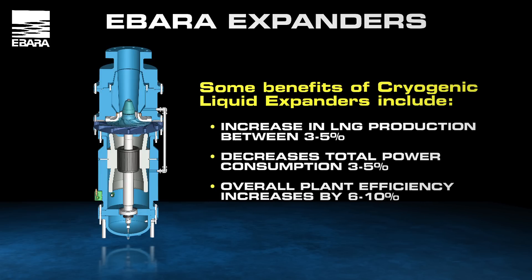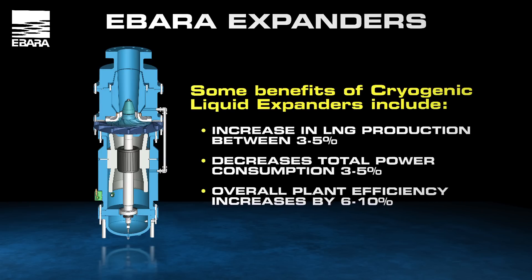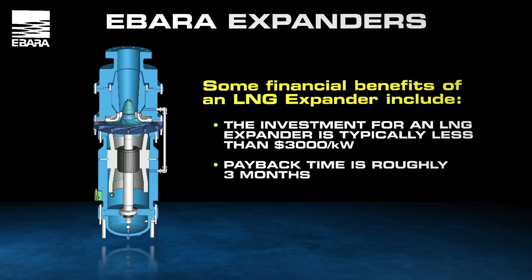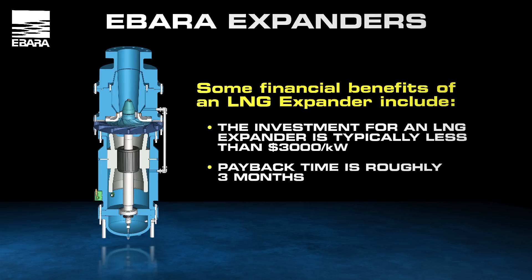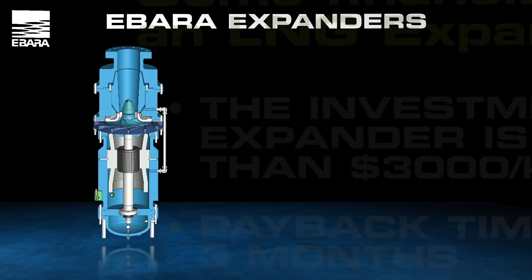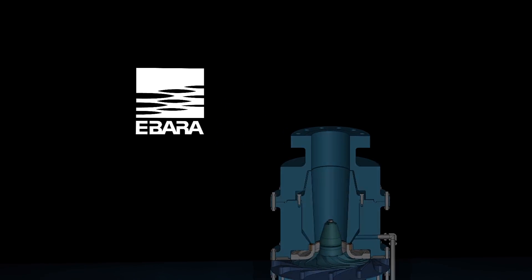Some of these benefits include an increase in LNG production between 3-5%, decreased total power consumption of 3-5%, with a net result of overall plant efficiency increased by 6-10%. The investment for an LNG expander is typically less than $3,000 per kilowatt. With monthly revenue of $1,000 per kilowatt, the LNG expander has a payback time of roughly 3 months. Only a few investments in the industry are known to have such a short payback time. With each new generation of expander providing improvements upon its predecessor, the upward flow expander is the latest development in an exciting and promising product line.